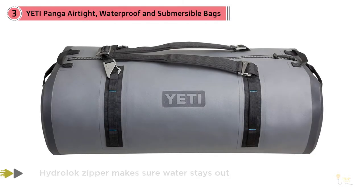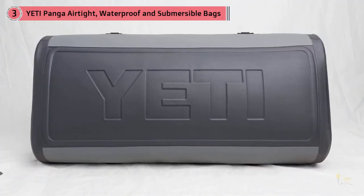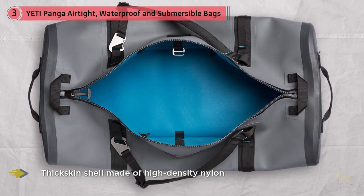Number three: Yeti Panga Airtight Waterproof and Submersible Bag. From the makers of possibly the very best coolers ever made comes this super cool duffel bag, designed to protect your belongings from virtually anything. The Panga comes in 50, 75, and 100 liter versions; here we'll be looking at the smallest, the 50 liter duffel bag, claiming to be 100% dry.